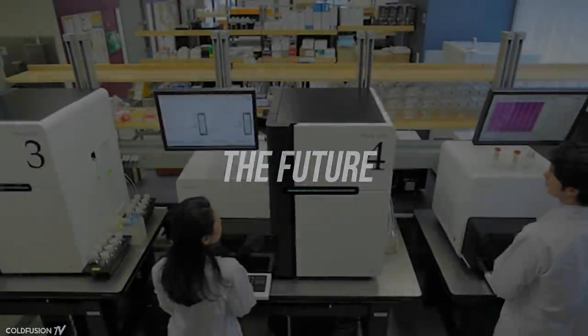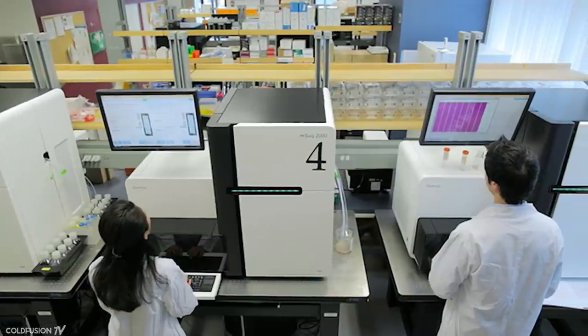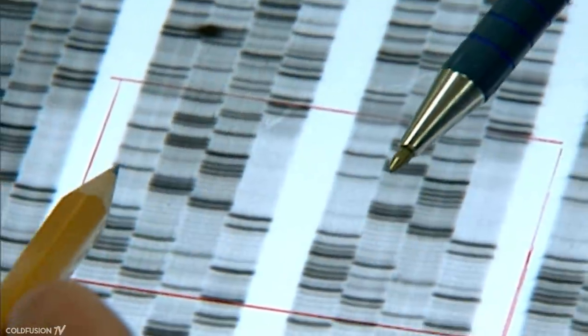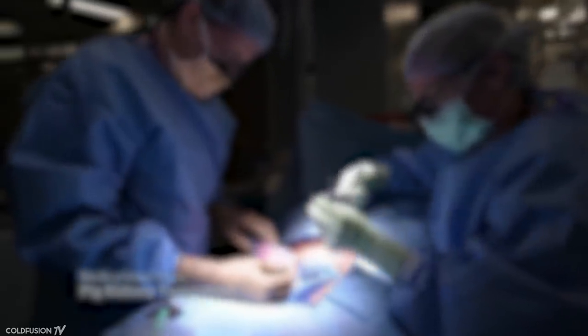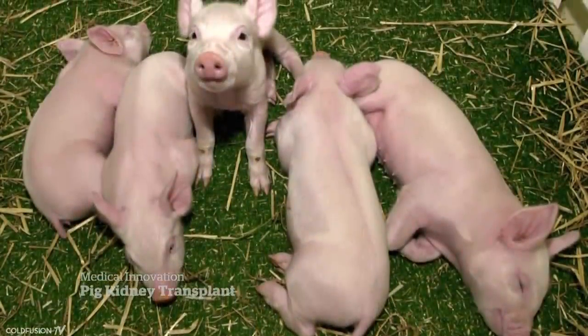CRISPR is already showing promise for treating blood disorders, kidney diseases, and even as a cancer treatment. The results from this study could open the door to treating other diseases where doctors can't take cells out of the body, including brain disorders and muscle diseases. Recently, scientists performed the first pig-to-human kidney transplant — the patient was a brain-dead individual on life support. They used CRISPR to turn off the genes that would usually cause the kidneys to be rejected by the human body.